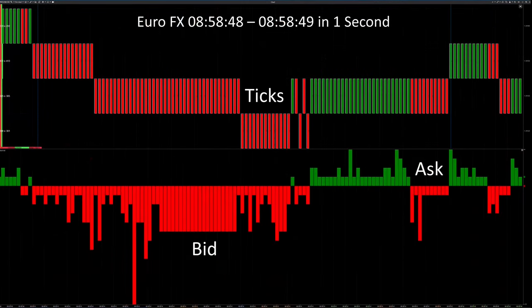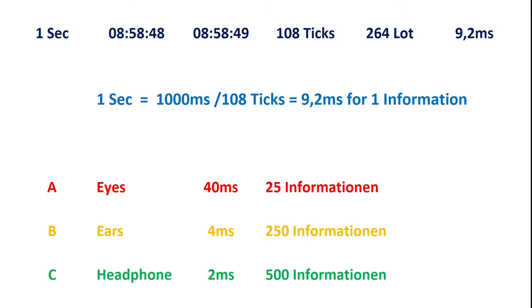In Euro FX, 264 LUTs with 108 ticks — trading transactions — entered the market within one second. In the graphic you can see the individual trades and a breakdown of how many ask and bids were included. If 108 trades hit the market within one second, it means we have 9.2 milliseconds to identify a trade. With our eyes however, we need at least 40 milliseconds to identify information — meaning that out of the 108 ticks we can effectively identify only 25 ticks. With special tones coming from a loudspeaker, we could identify 250 different pieces of information. With headphones and special sound programming, this value could double again.